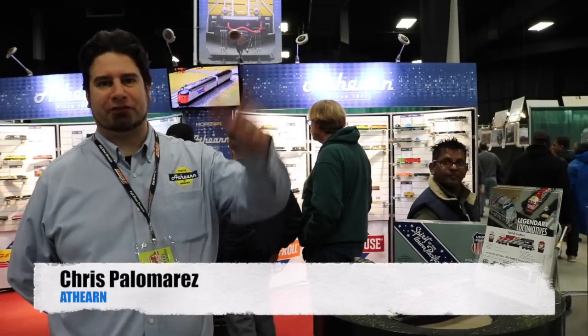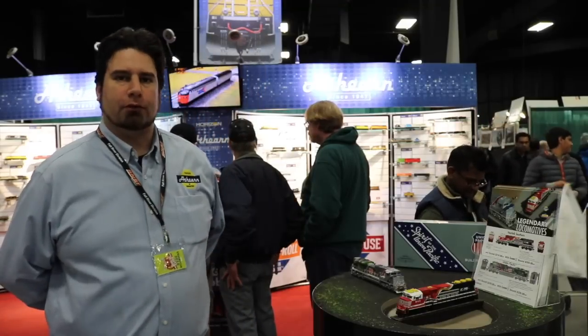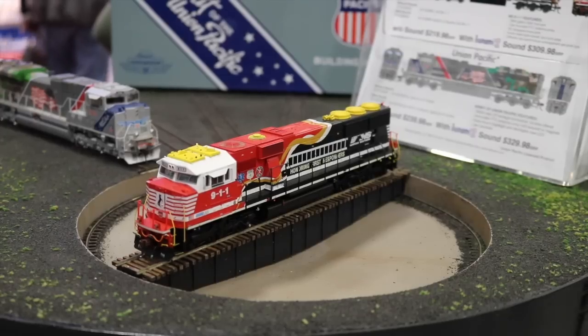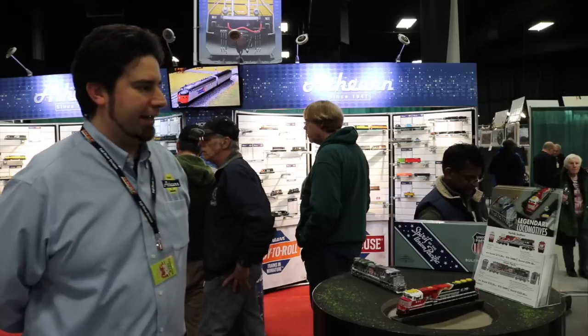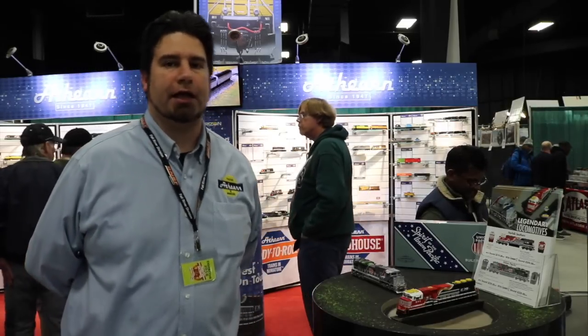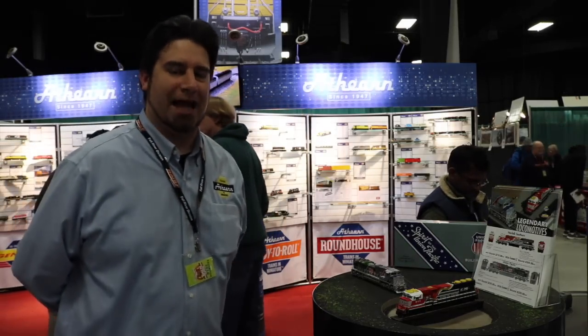Hey buddy, Chris Palmares here over at the World's Greatest Hobby in Edison, New Jersey. We've got the two rock star locomotives at the show — the 911 Norfolk Southern as well as the 1943 Union Pacific. We're displaying them here at the show for the first time in Edison, New Jersey, along with a number of our other products. So come on in and have a look.